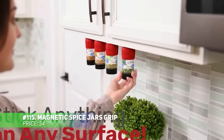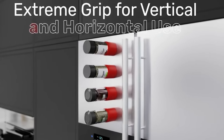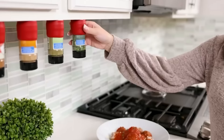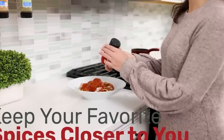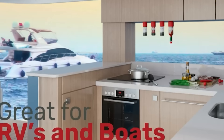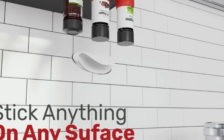Organize your kitchen with these magnetic spice jar grips. They fit spice containers between 1.7 to 2 inches in diameter, so you can use your current jars. Attach them to any metal surface, like your fridge or cabinets, and the adhesive-backed discs let you place them wherever you need. Get your spices within easy reach while maximizing space and minimizing clutter.